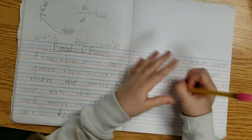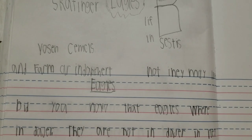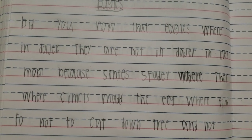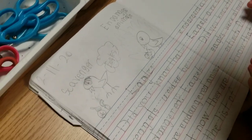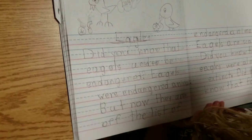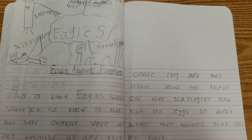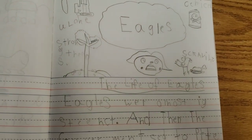Did you know that the bald eagle used to be endangered? Thanks to scientists, they discovered two factors that were decreasing the bald eagle's population: pesticides that were used by farmers, and cutting down trees where eagles called home. Thanks to laws that were put into place, the bald eagle is no longer endangered. We discussed ways in which we can help our environment and protect animals.